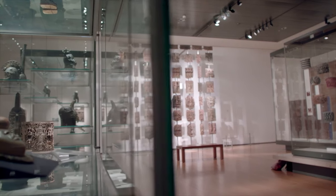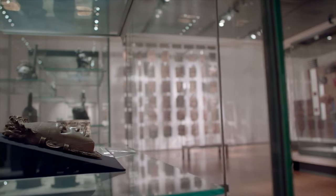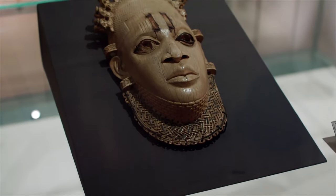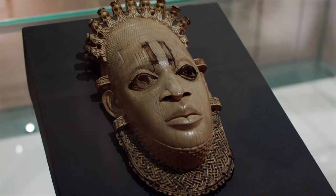I think this is one of the most special objects in the whole of the British Museum collection. It's one of those things that when you see it, when you stand in the presence of it, you understand why museums are so important. It is exquisite. It's carved in ivory, about 500 years old, carved on the coast of what is today Nigeria.